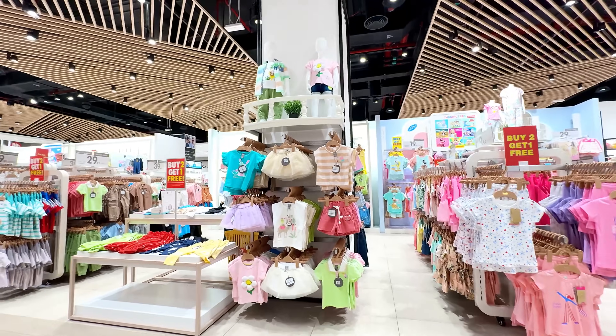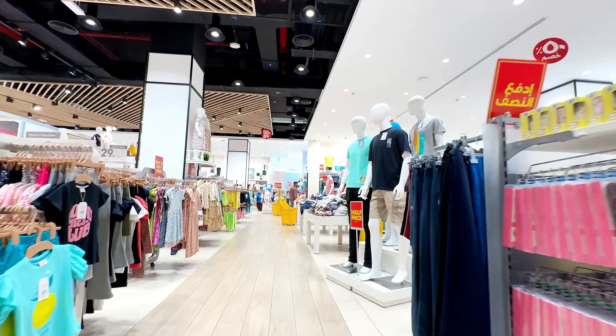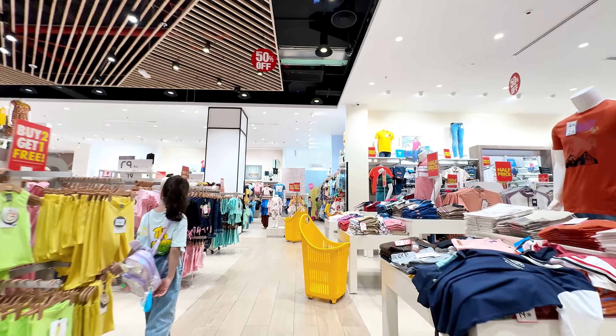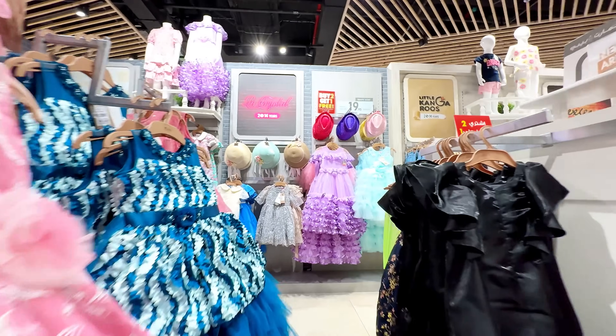These are the girls' collection, all of them here in this store. This is a house — the smallest house — they have good quality products here. There are a lot of brands, there are many dresses here, all of them.